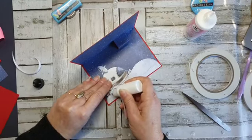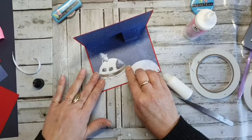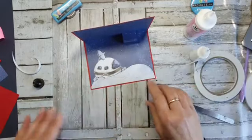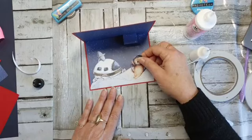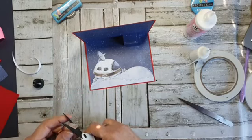Wij hadden vroeger zo'n sterrenkijker. Mijn broer sliep helemaal op zolder en die had zo'n schuin dakraam, dus die sterrenkijker stond dan buiten. Daar moest ik gewoon weer even aan denken — bepaalde dingen uit je jeugd komen dan toch weer terug. Ik ga die kat hier zetten, want dat vond ik wel grappig. Maar deze poten die moeten er even af — we gaan hem even een beetje amputeren.